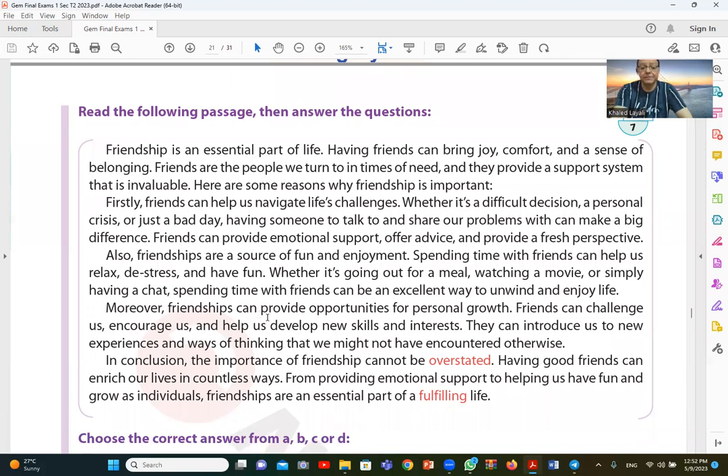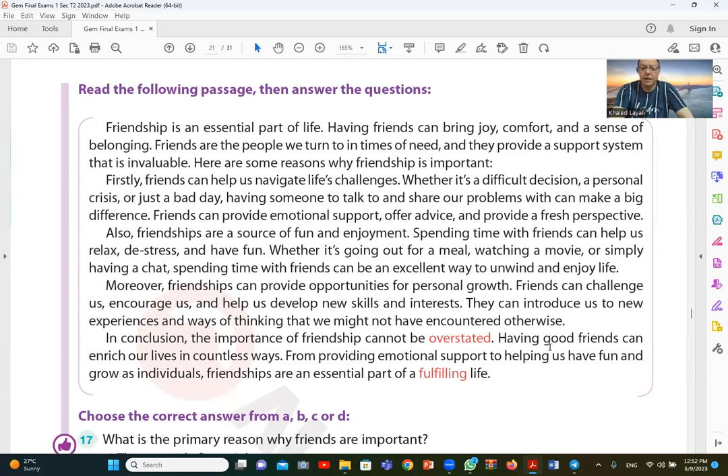Moreover, friendships can provide opportunities for personal growth. Friends can challenge us, encourage us, and help us develop new skills and interests. They can introduce us to new experiences and ways of thinking that we might not have encountered otherwise.